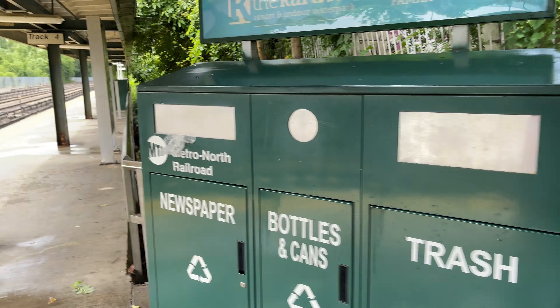The platforms here are rather lackluster. There's a ticket machine, a couple of LED displays, and some other basic signage around, but there's little else. This is definitely more of a commuter station than a destination.